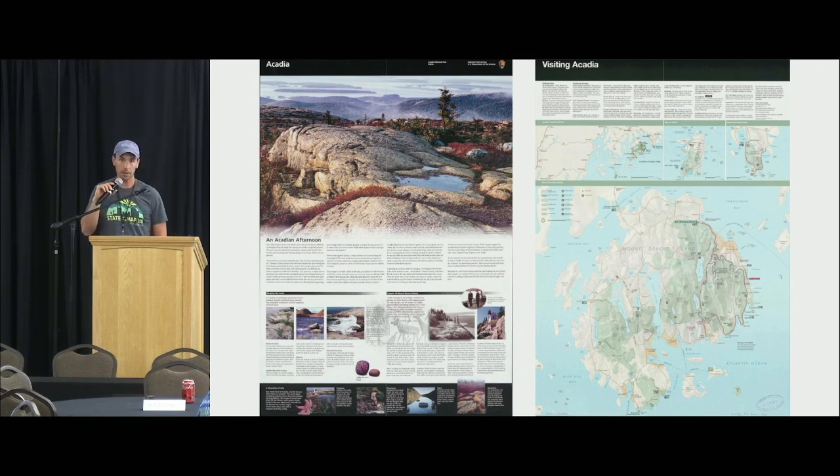Acadia is a very popular park, and so the park was looking for a more cost-effective and also more flexible format to get across some geographic information. They specifically had problems with users and wayfinding, and that's where this project comes in.